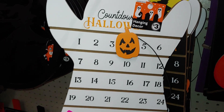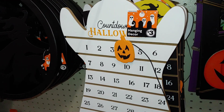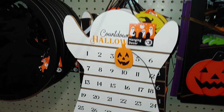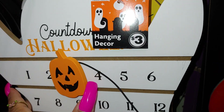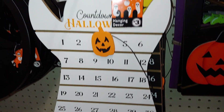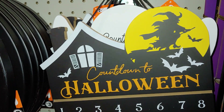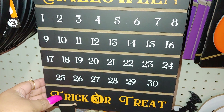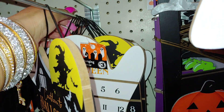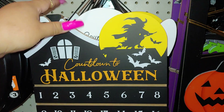They have this adorable marshmallow white ghost made out of wood material — it's a hanging decor for three dollars. It's a countdown to Halloween with the jack-o'-lantern and you just move it each day. That's so cute — I think I'm going to get this one for my kitchen. Then they have this one with the witch on the broomstick on the moon; it says trick-or-treat on the bottom. Those are the two styles they have at the moment — I'm sure they'll bring more out.